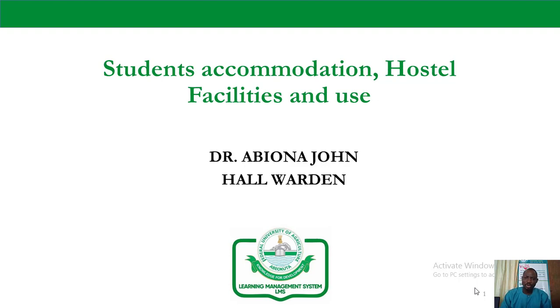I am Dr. Abiorno John, President Lead the Hall Warding. I am presenting the topic titled 'Students' Accommodation, Hostel Facilities and Use.'